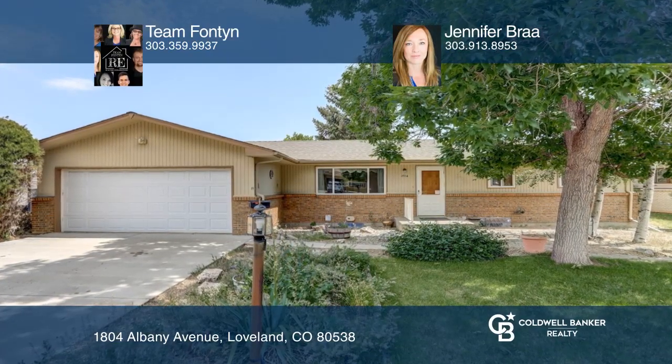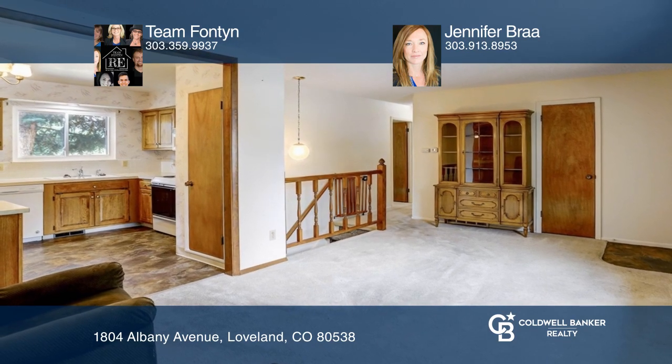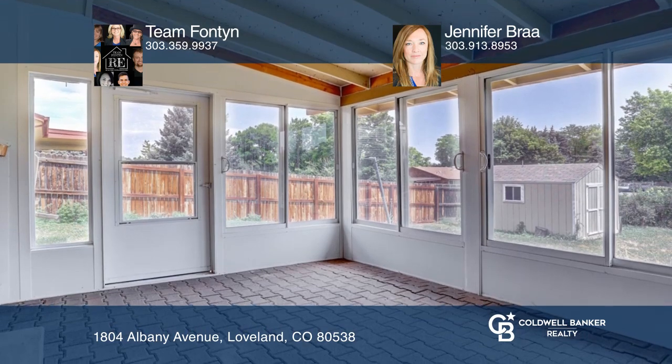Spacious ranch-style home features an open concept with a living and dining room and kitchen with plenty of storage and access to the sunroom. Fireplace adds a cozy feel to the main floor living.